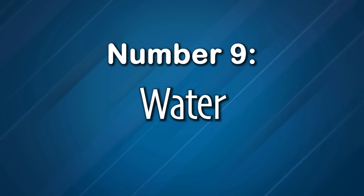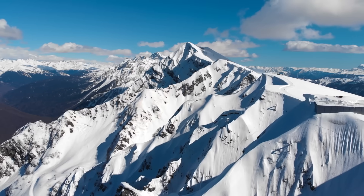Number 9: The water itself. There's no viable mechanism to explain where all the flood water came from or where it went afterwards. If you added enough water to cover every inch of land, including the top of Mount Everest, that would require over three times the amount of water currently on Earth. Where did all that water go? It ain't here.